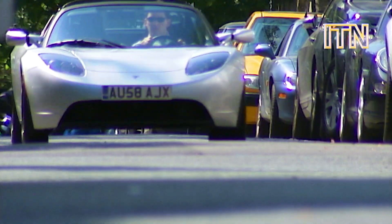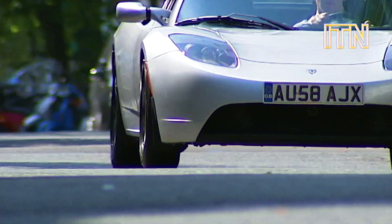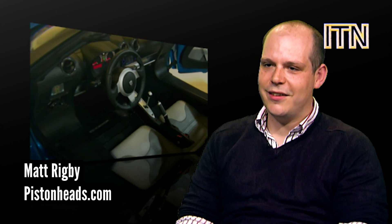So the Tesla stats are impressive, but are they enough to steal customers away from traditional sports cars? A lot of car enthusiasts like the noise and the sort of emotional soundtrack that a six, eight, or ten cylinder petrol engine makes — it's all part of the excitement. And there's a perception that it's almost like, you know, it's a fast milk float. It's not.